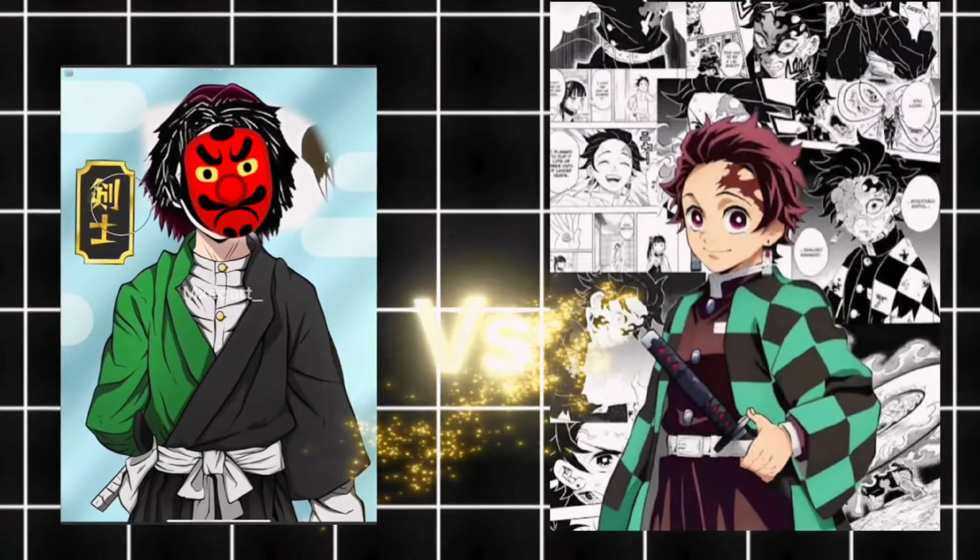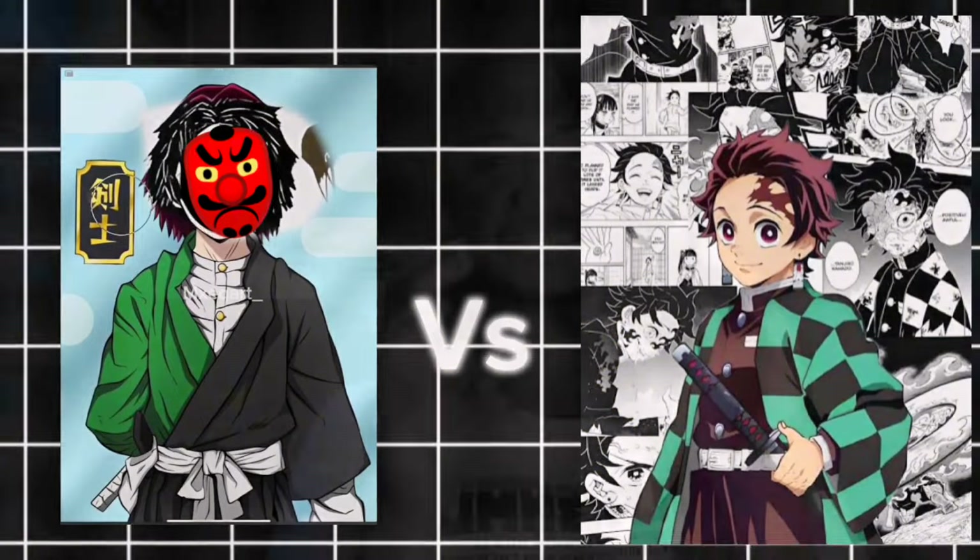In today's video we are going to be comparing the older design versus final designs of the Demon Slayer characters, and let's see which one you guys like. We are also going to rate them. With that being said, let's get started.